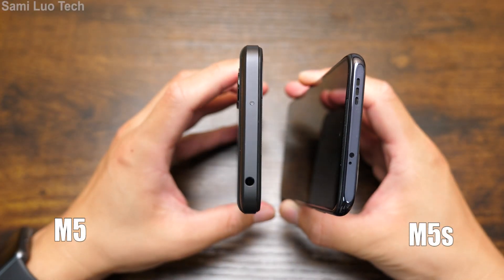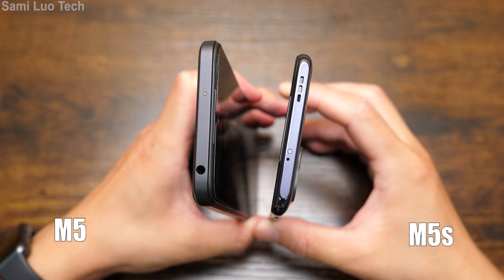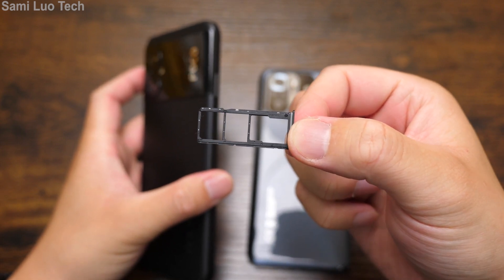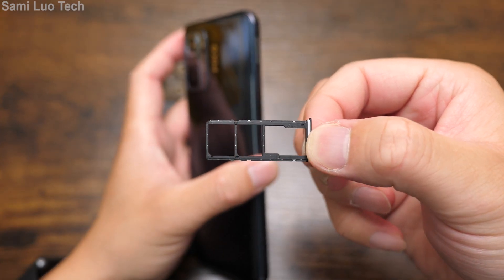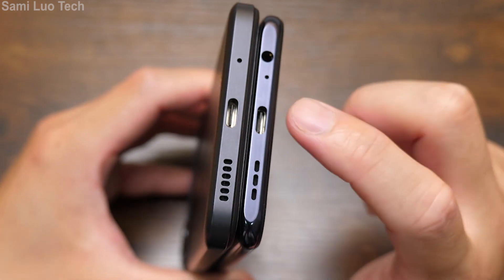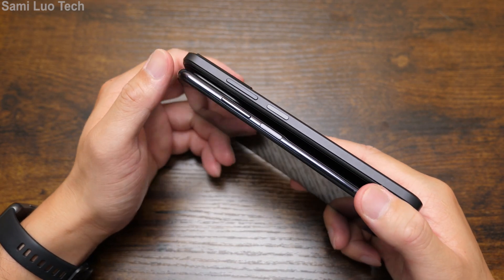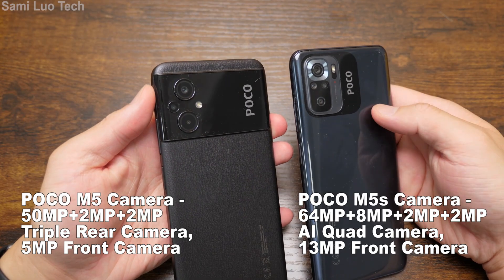On the top of the POCO M5 we have a headphone jack. On the M5S we have a D-noise mic, infrared blaster, and a speaker there. Moving to the sides, they are the same. For the POCO M5, dual card, dual standby, and SD card expansion are supported. For the M5S, the same — Type-C charging port, speaker, and D-noise mic. Also on the M5S, the headphone jack is moved to the bottom. On the side we have the volume rocker and the power key, which is also the fingerprint scanner.